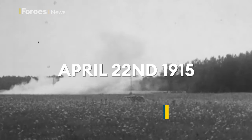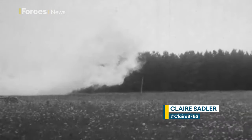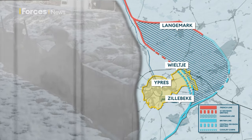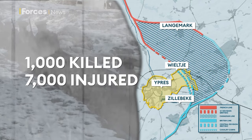It's April 22, 1915. Germany debuts its newest weapon in its chemical arsenal: chlorine gas. 150 tons of it smothers the Allied line north of Ypres. With nothing to protect themselves, just over 1,000 were killed and 7,000 injured.